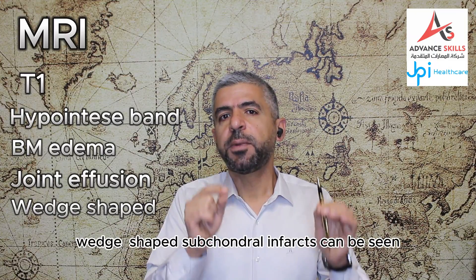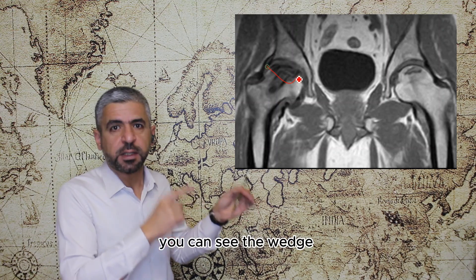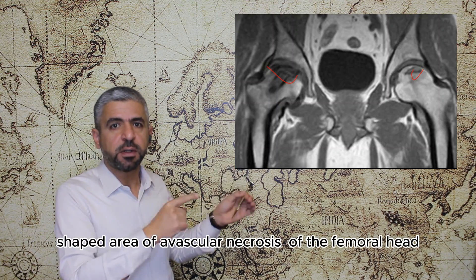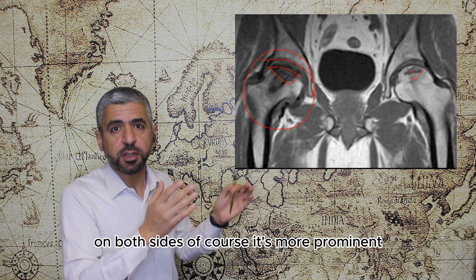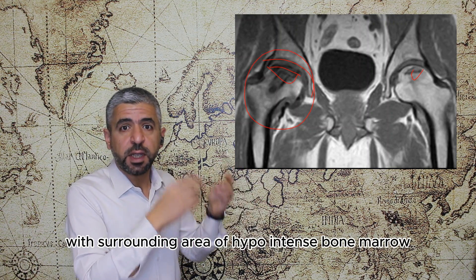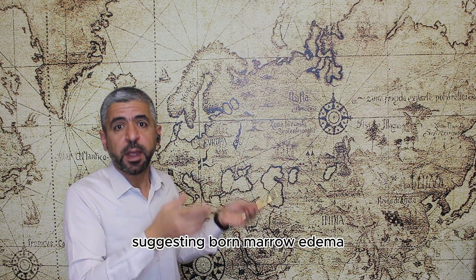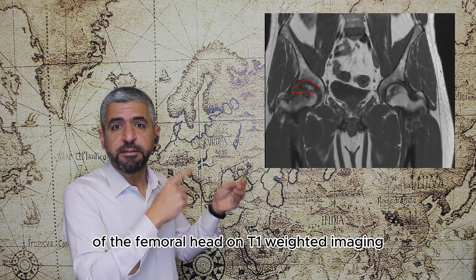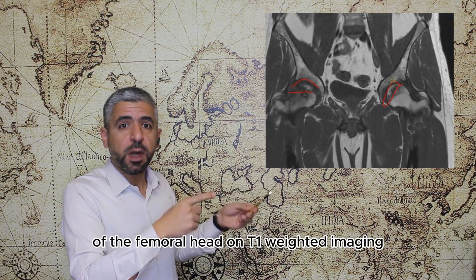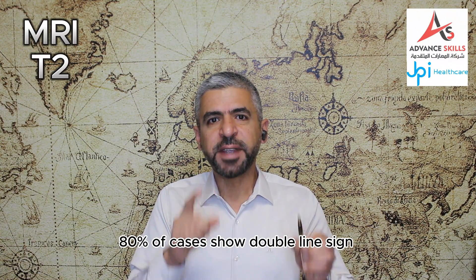Wedge-shaped subchondral infarcts can be seen on T1-weighted imaging. For example, in this MRI you can see the wedge-shaped area of avascular necrosis of the femoral head on both sides — more prominent on the right — with a surrounding area of hypointense bone marrow suggesting bone marrow edema. Here is another example of avascular necrosis of the femoral head on T1-weighted imaging.